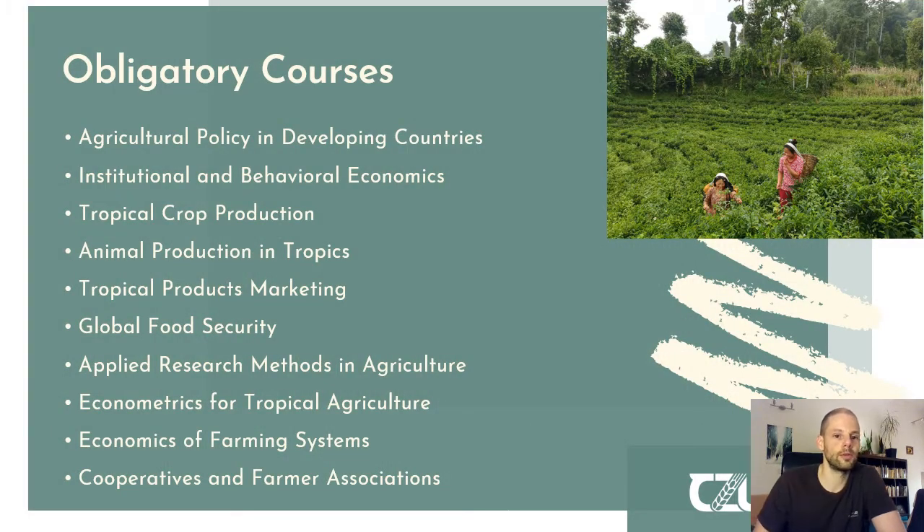In the study program you will have to complete certain obligatory courses — for example, agricultural policy in developing countries; institutional behavioral economics, which gives insight into the psychological aspects of economic decision-making as opposed to the neoclassical view; tropical crop production, showing which specific crops are grown in certain parts of the world; animal production in the tropics; and tropical products marketing, teaching the principles and theories of marketing applied to products of tropical origin.